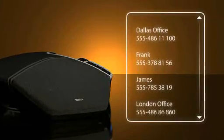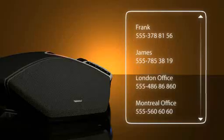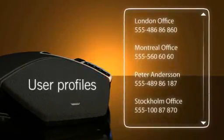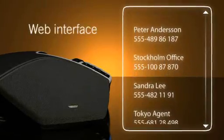The Konftel 300 IP makes phone conferencing easy. Create a personal user profile with your own contacts. The settings and phone book are easily configured via the web interface.